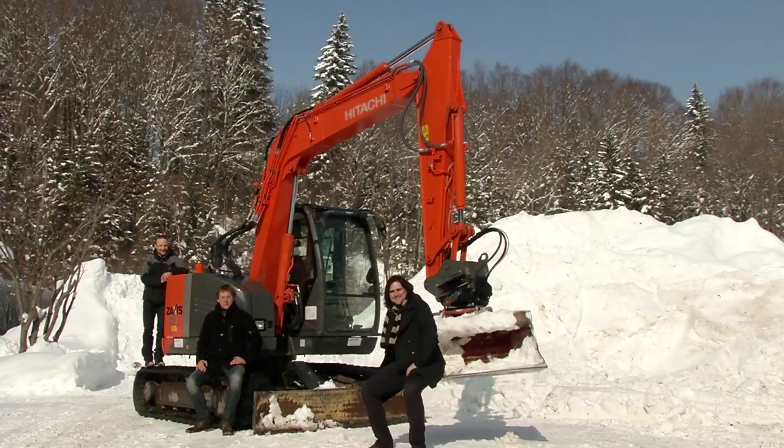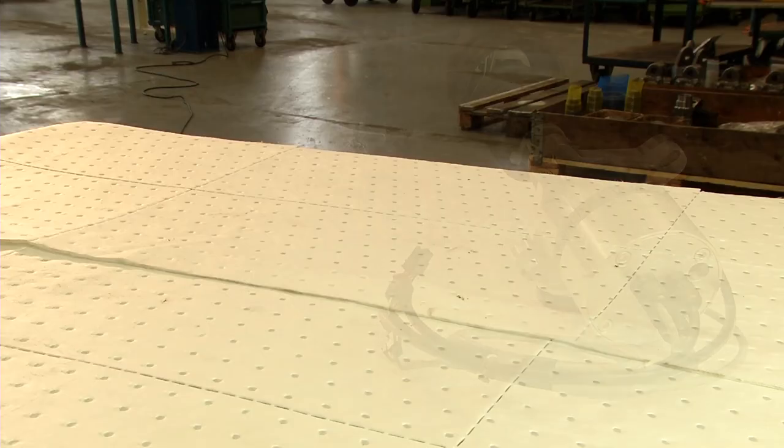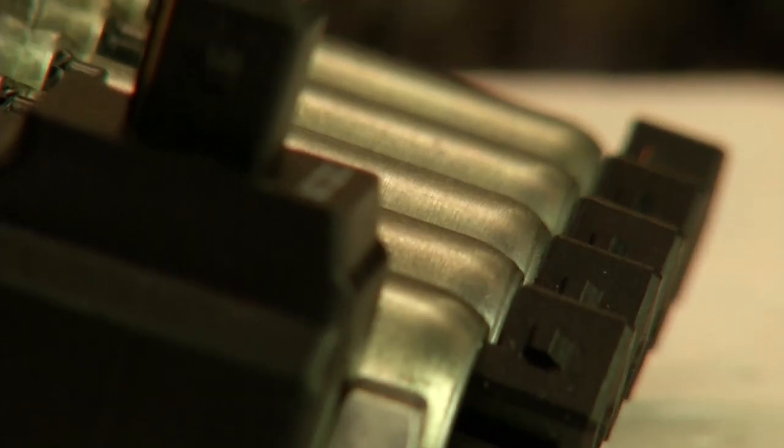Three former students of the Technical University of Munich want to change this. They have made a single hand control for construction machines ready for mass production. This development is called UniGrip. There are three construction modules. One of them represents the man-machine interface — an input device. A second module handles these commands and passes them onto the hydraulic unit, which then communicates with the hydraulic system and passes on the commands there.